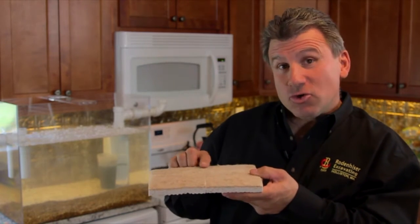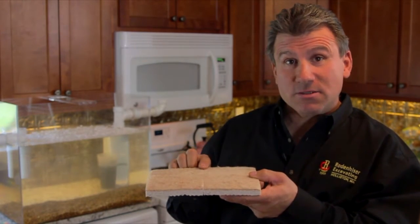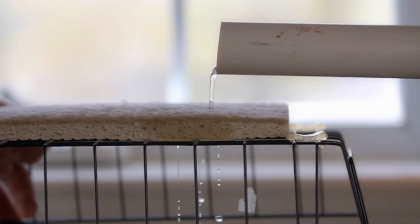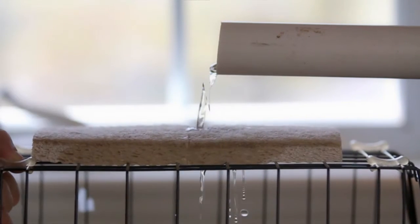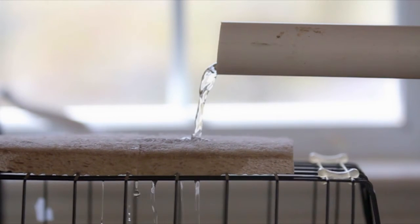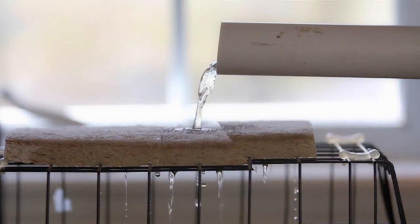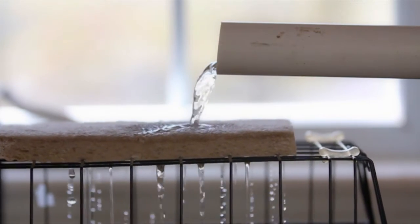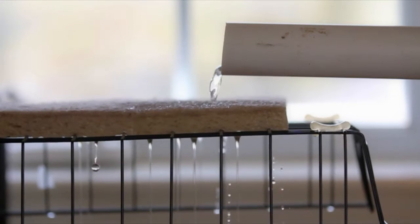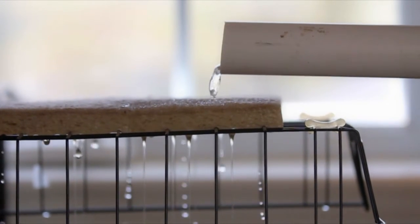Now imagine that this is your leaching field or your SAS, and of course this is your septic tank. Clarified effluent leaves the tank, goes down the pipes, and drains into your soil absorption system. See how the water goes through the sponge and drains out below? This is how your SAS should work. Liquid comes in and is filtered down through the SAS into the soil layers below.